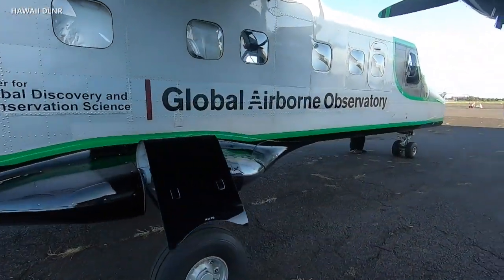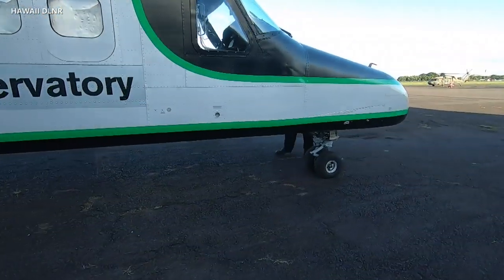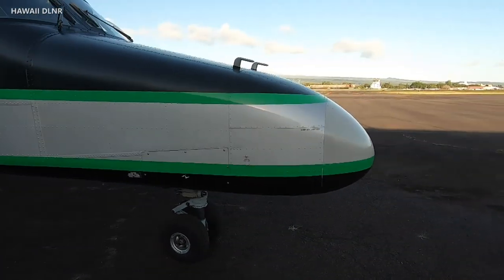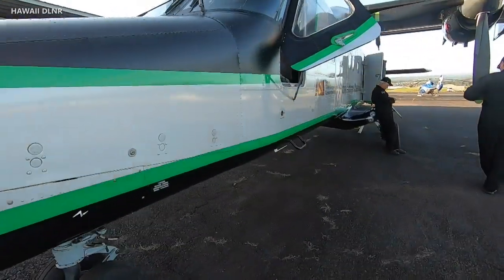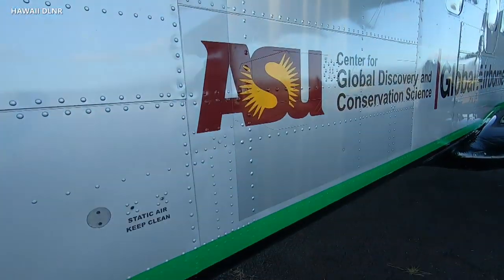We're all faced with sustaining these reefs into the future. These reefs are undergoing three major areas of impact. One is these heat waves that keep showing up — we had a big one in 2015 and a big one in 2019. NOAA is predicting that we're going to have a heat wave in the ocean about every year until about 2030.